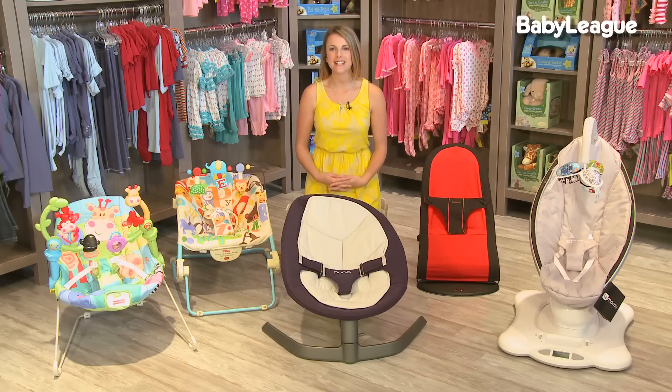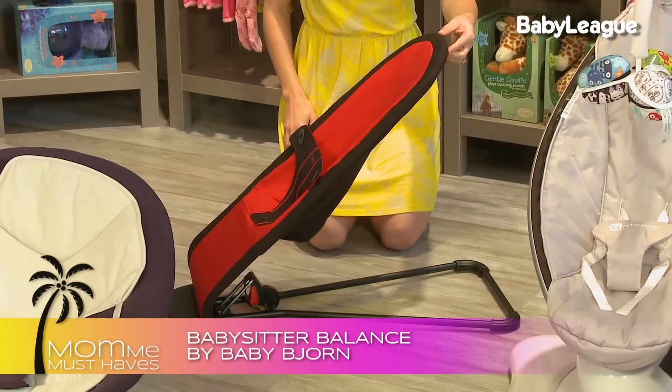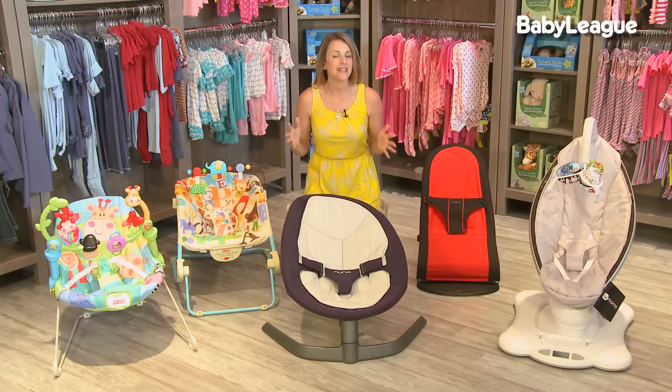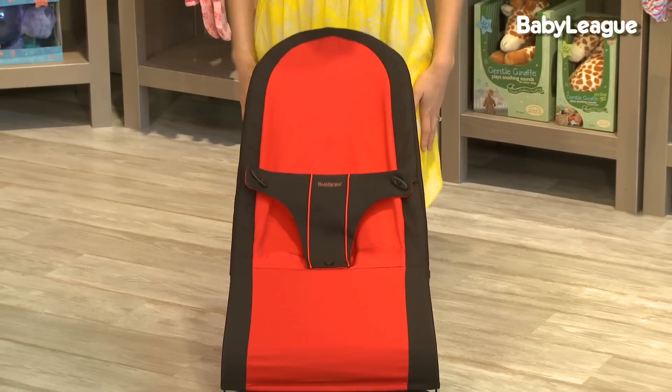For a medium budget, I love the Baby of Yorn Babysitter Balance. It's sleek, it has a slim profile, three different positions for baby, and an ultra-compact fold. What makes it so cool is that no batteries or power cord are required — it moves according to the baby's own body movements. Genius!